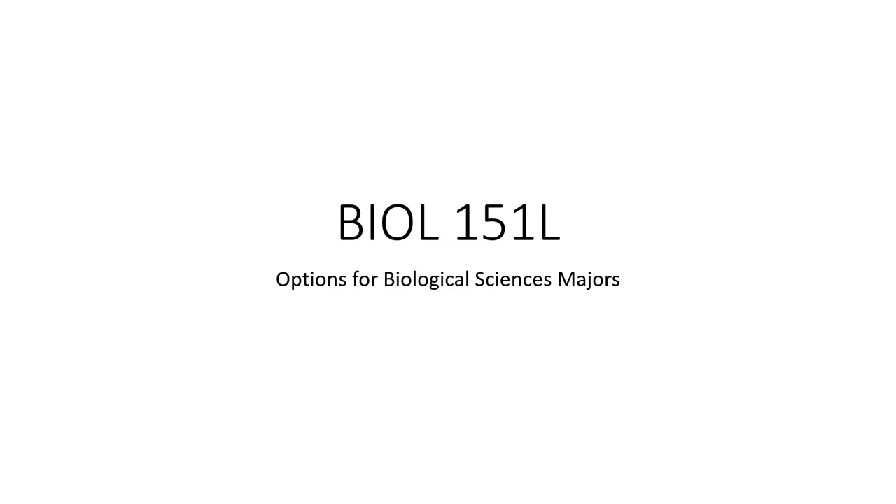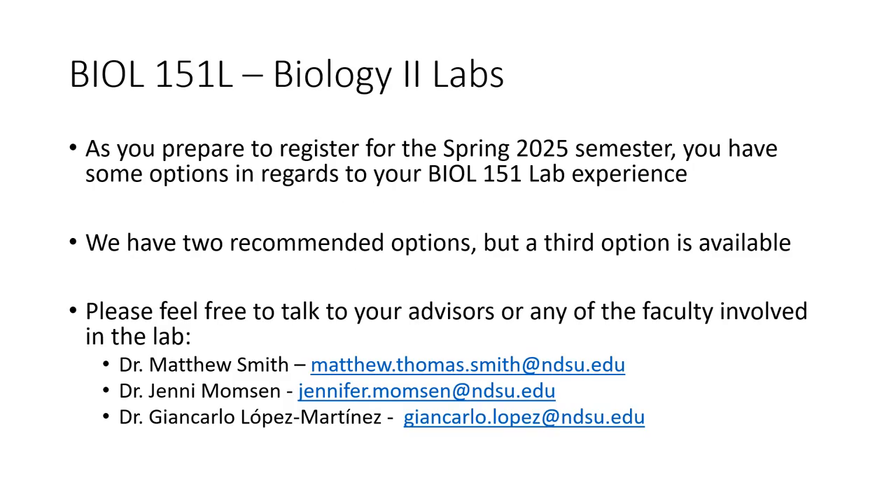Hello, everyone. As you prepare to register for the spring 2025 semester, I wanted to send out a little video explaining your options for Bio 151 labs. As you prepare to register here come the end of October, most of you will be taking Bio 151 labs — Biology II labs. You essentially have three options available to you, and I wanted to summarize the overall picture and those three options.